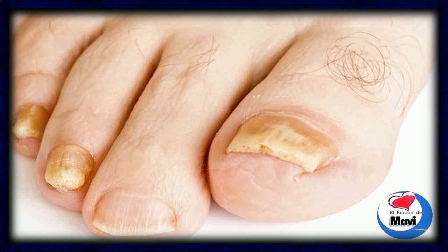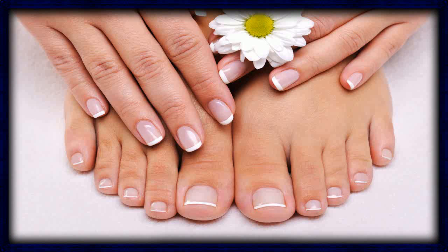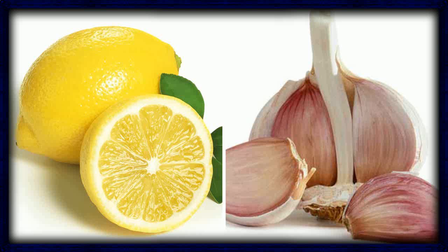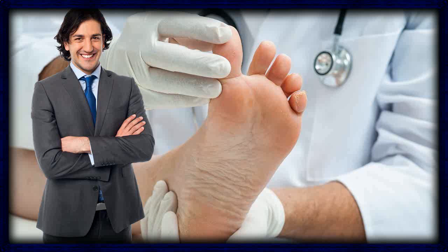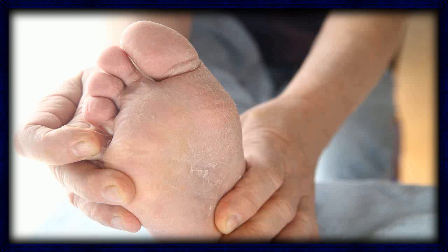Modern medicine addresses toenail fungus with topical treatments, oral antifungal medicine, and in some cases surgical removal of the nail. Side effects of these medications may possibly include trouble breathing, swelling of the mouth or face, hives, rashes, blisters, headaches, dizziness, nausea, loss of appetite, liver damage, weight gain, fatigue, heart problems, fever, diarrhea, and more pain — all just to get rid of fungus on your toenails.